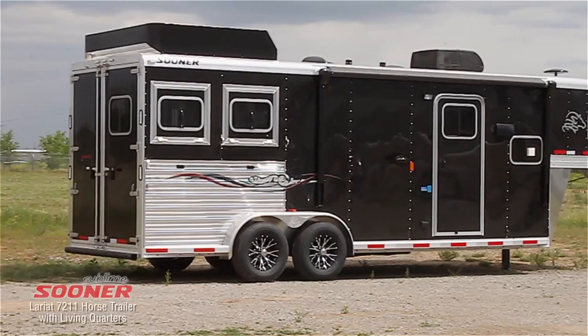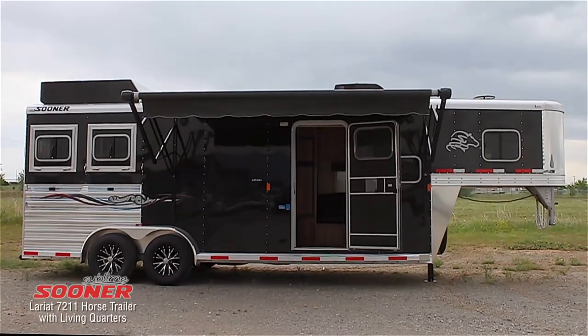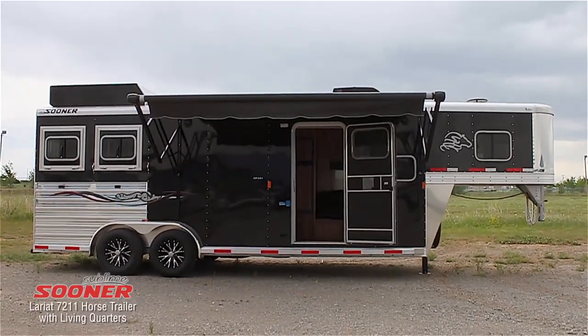A couple in Northern California bought this Sooner 7211 Lariat horse trailer with living quarters. They'll be using this trailer when they're enjoying their retirement riding the trails.